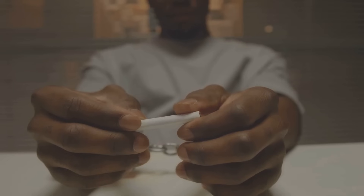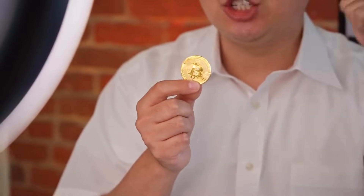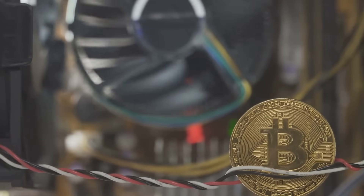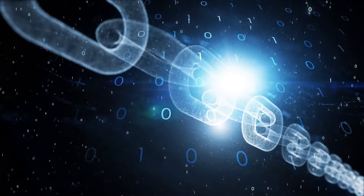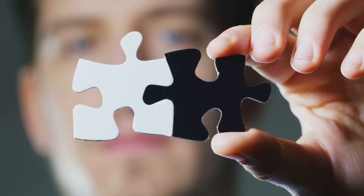But why go through all that effort? Bitcoin's brilliant for holding value and being super secure, but it wasn't built for smart contracts — those little programs that power things like lending, borrowing, and trading on DeFi apps. Ethereum, on the other hand, is all about smart contracts. Problem is, the two blockchains don't talk to each other naturally. That's where WBTC comes in.